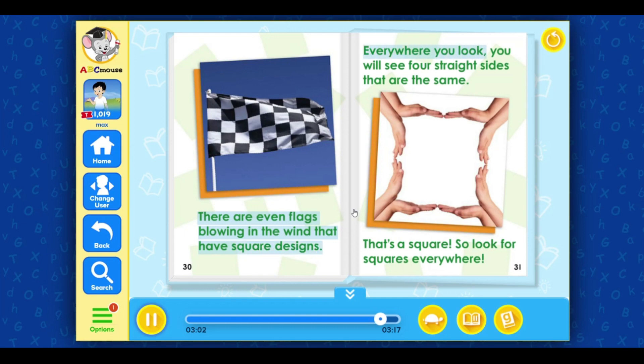Everywhere you look, you will see four straight sides that are the same. That's a square! So look for squares everywhere!